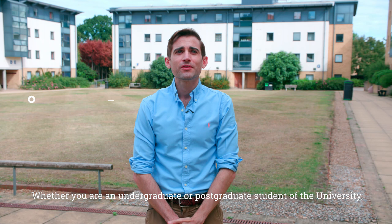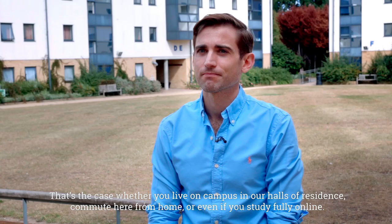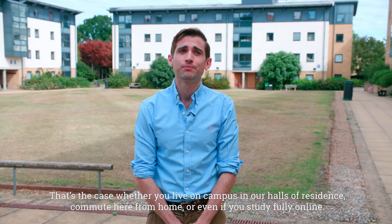Whether you're an undergraduate or a postgraduate of the University, when you start studying at Roehampton you'll automatically become a member of a college — whether you live on campus in our halls of residence, commute here from home, or study fully online.